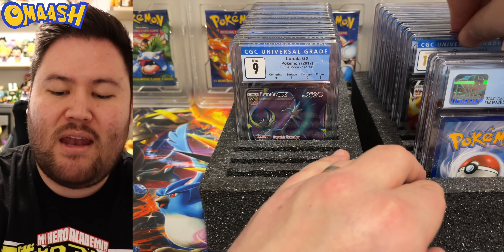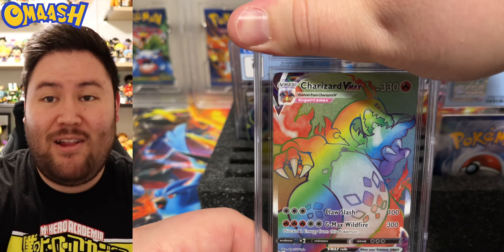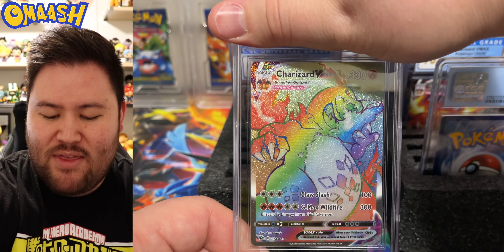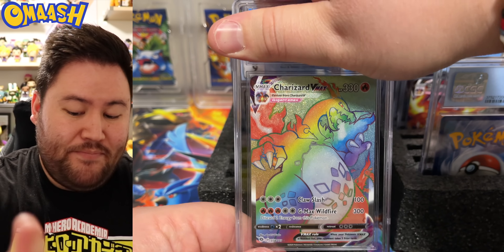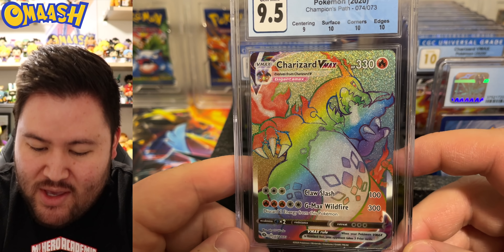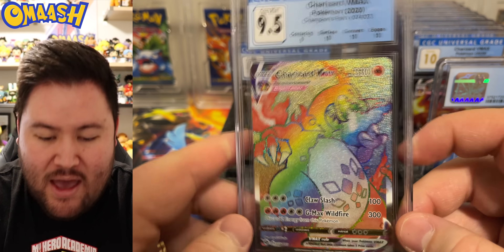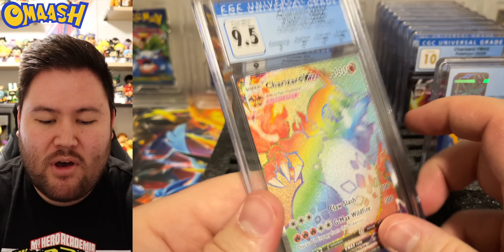Still have not gotten a perfect 10 on the channel, but maybe one day. Little upgrade here — we got the rainbow Charizard VMAX. If we can get this guy in a 10, that would be absolutely awesome. 9.5 — so close. The centering is what brought you down; everything else was perfect. Doesn't that just kind of make you mad? You can see it — this side is thicker than that. Tough, but beautiful card.